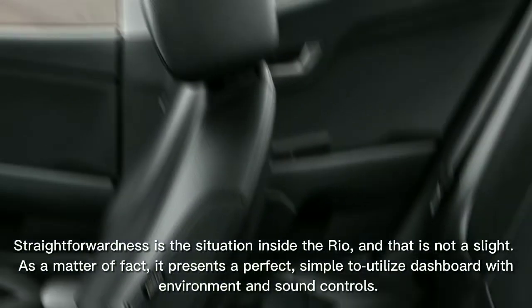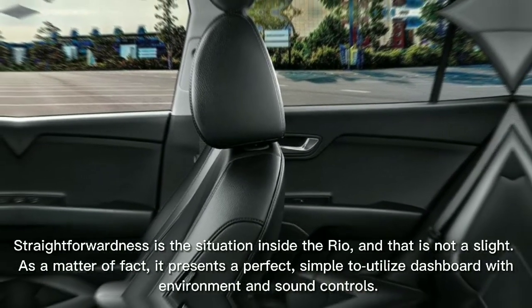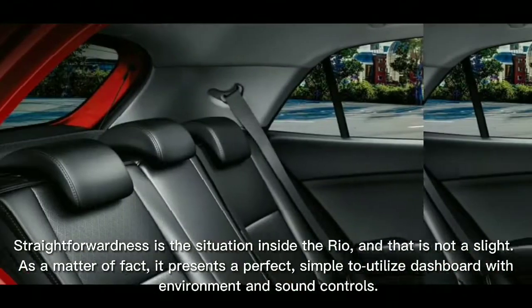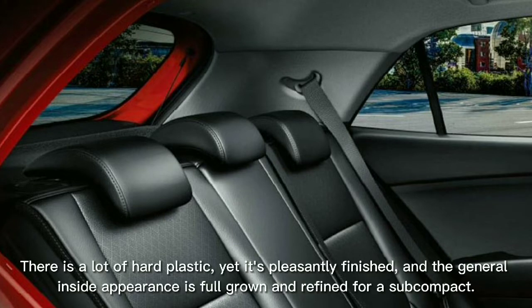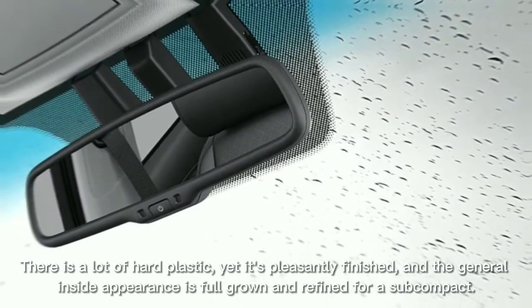Simplicity is the theme inside the Rio, and that's not a criticism. In fact, it presents a clean, easy-to-use dashboard with climate and audio controls. There is a lot of hard plastic, but it's nicely finished, and the overall interior appearance is mature and refined for a subcompact.